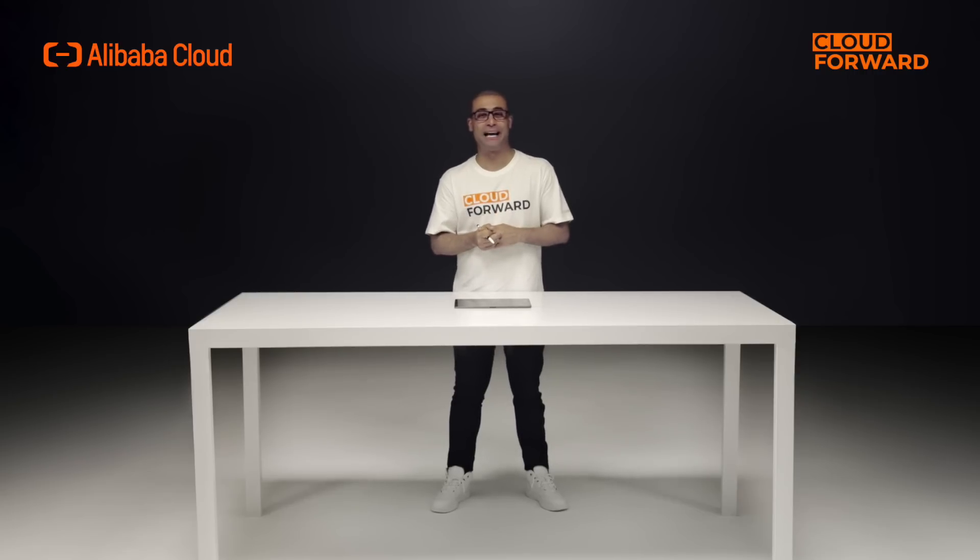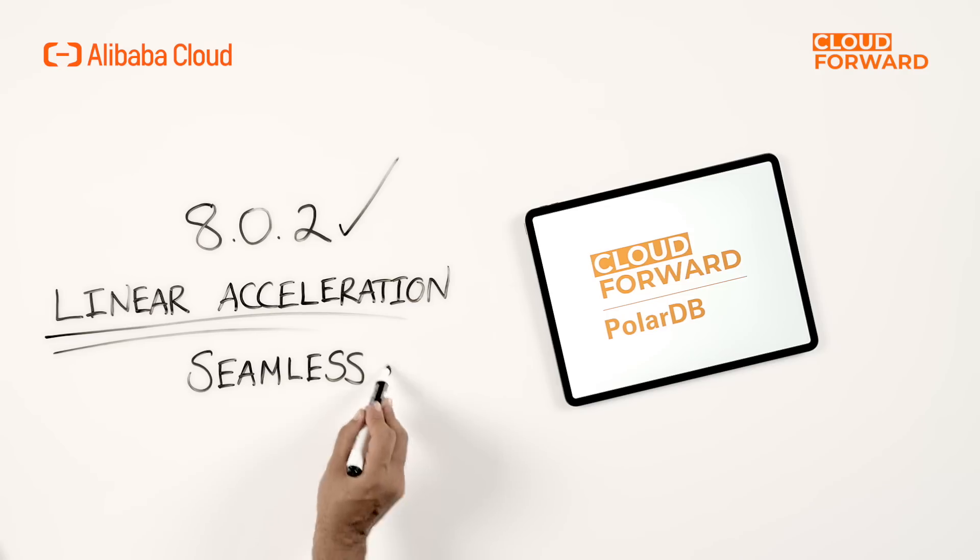Parallel execution plans can now be more flexible with cost-based optimization. Queries can be executed with both internode and intranode parallelism simultaneously, which benefits users with large amounts of data and complex analytical queries. Cross-node execution scheduling is done adaptively based on cluster topology and global resource utilization, so users do not need to worry about complex knobs. This adaptivity can be combined with auto-scaling, enabling a seamless user experience.